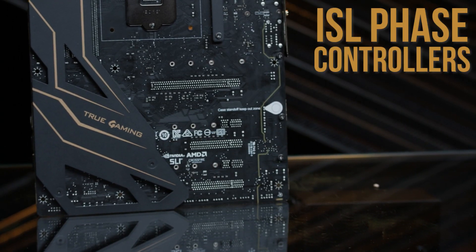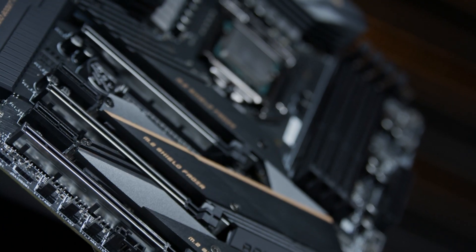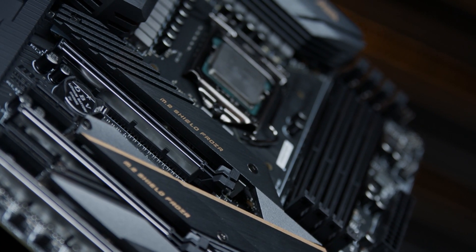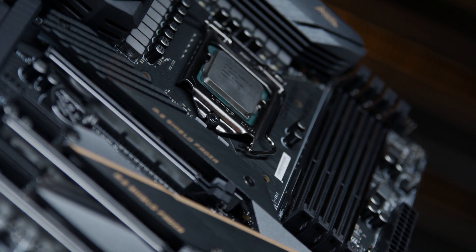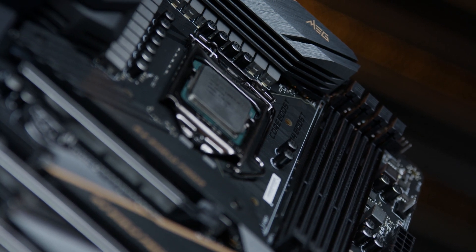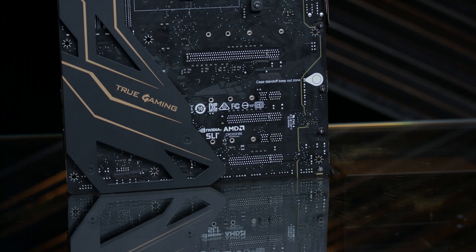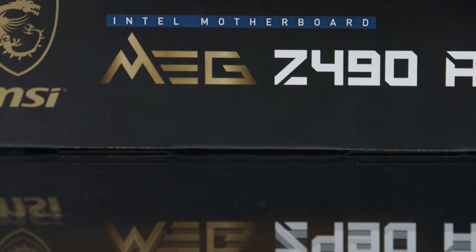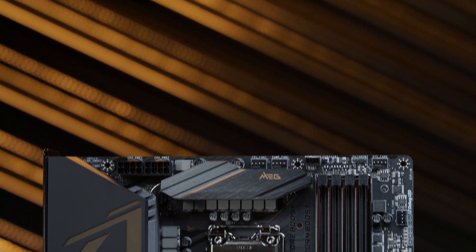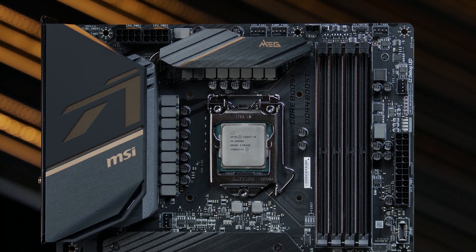This board has ISL phase controllers built in that deliver cleaner and more stable voltage signals to your CPU. Power supplies naturally deliver electricity to your processor in a dynamic ripple pattern with peaks and valleys. When you overclock, you'll run into instability issues if one of the valleys of the power signal comes along at the same time as the peak of your CPU clock cycle — and that's what MSI's mirrored power arrangement is designed to mitigate. This feature could mean we see some overclocking records broken on MSI boards with 10th-gen CPUs in the hands of enthusiasts.